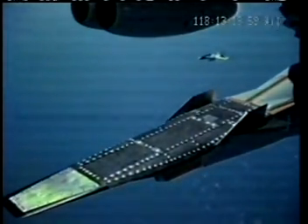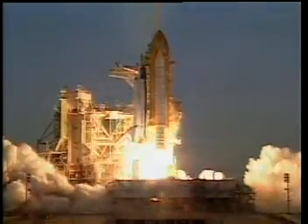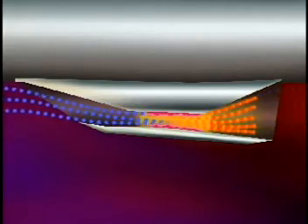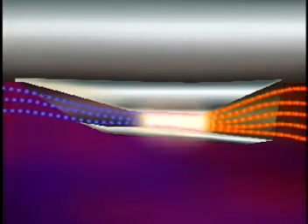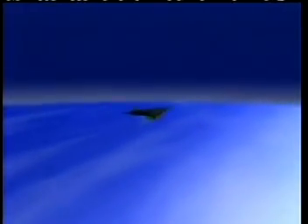NASA is developing one of the fastest experimental X-planes ever. It's called the HyperX. The HyperX research vehicle is an experimental plane that uses a really cool engine technology called the Scramjet. Unlike rockets such as the space shuttle main engines, which must carry both fuel and oxygen, the Scramjet will only carry hydrogen fuel. It will take in oxygen out of the thin upper atmosphere as it travels along. We call this kind of engine an air breather, and it will allow the HyperX to fly at incredible speeds. In fact, the HyperX will fly at about 3,020 meters per second, which is about 6,750 miles per hour, or Mach 10.